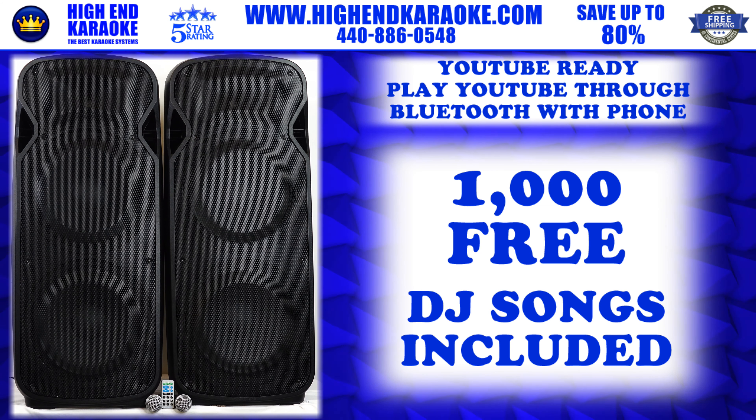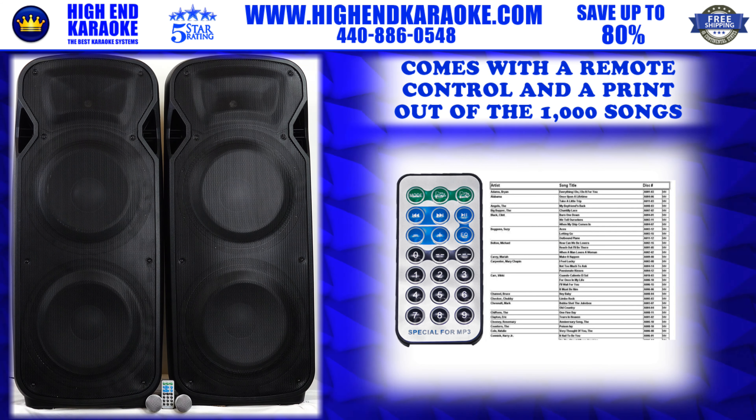We're gonna give you 1,000 DJ songs, along with being able to run your cell phone using YouTube anytime you want. You can wirelessly hook up to this, plug your laptop in, plug your CD player in — anything to this sound system — or you can just use YouTube and it's ready to go.